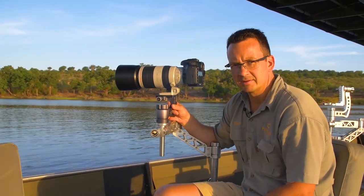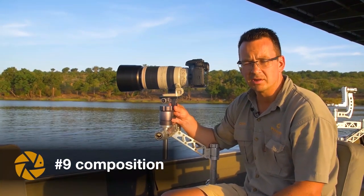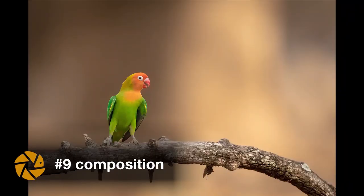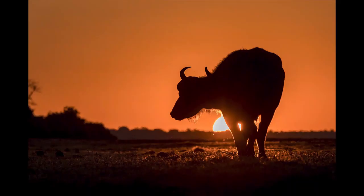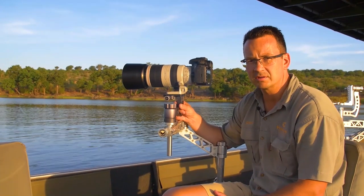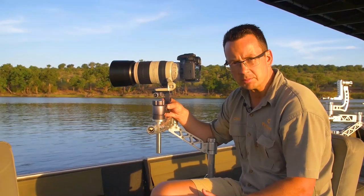Tip number nine is composition. Center is boring — don't always put your subject in the middle of the frame. Use the rule of thirds: move your subject to the left of your frame if it looks to the right, and move your focus point to the right when your subject looks to the left. Move your horizon to the bottom or to the top. Follow this tip and it will create a more interesting image.